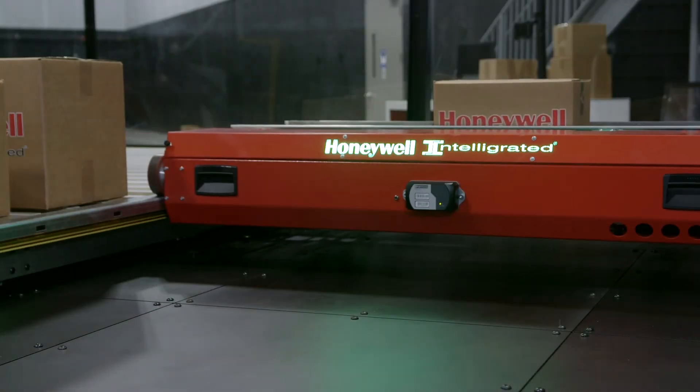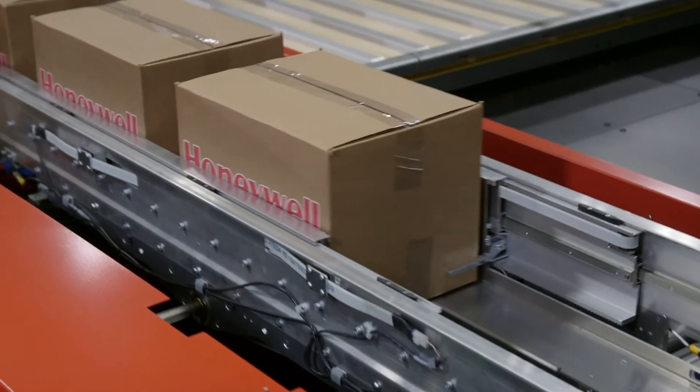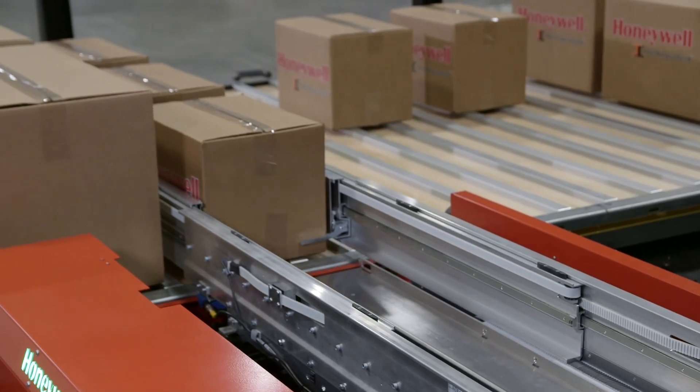Maximize the utilization of your existing facility and take your order picking, inventory management, and store replenishment to the next level with our ASRS shuttle solutions.